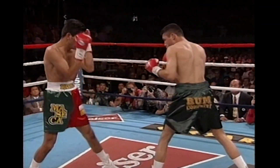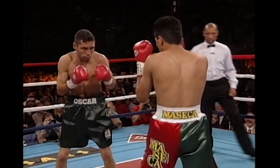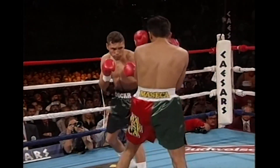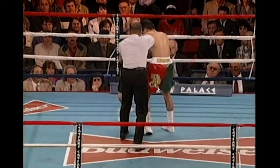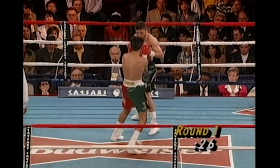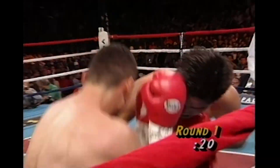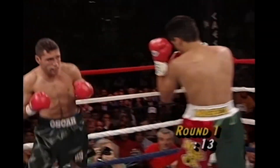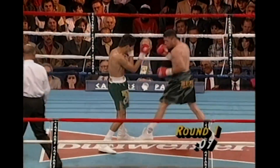De La Hoya with a strong right hand to the forehead of Ruelas. Another right hand by De La Hoya, and he looks like he wants to accommodate Ruelas if Ruelas wants to slug. Right hand by De La Hoya, left hand by De La Hoya, all on the head of Ruelas. Ruelas looks very tight to me here in the early going. Here's the first good body punch of the fight thrown by Ruelas. Lead right hand by De La Hoya to the head, and it looks like the first round goes to Oscar.